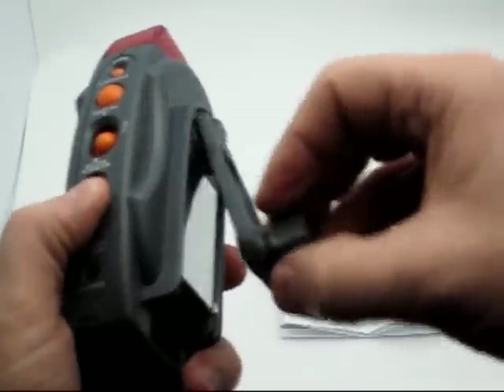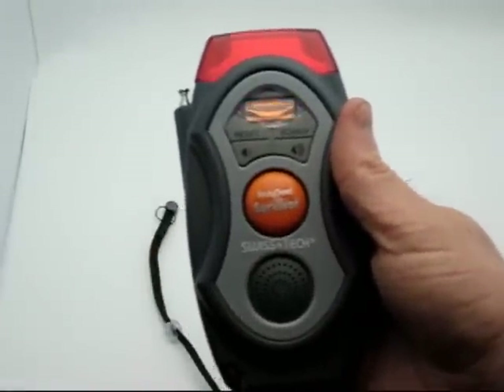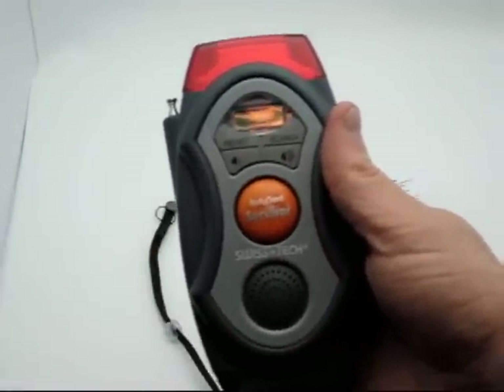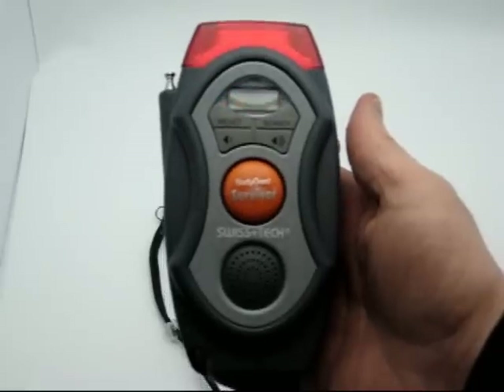So all 12 features are built into this device, all very small and definitely pocket-sized — no problem fitting this in a glove box, anywhere in your home, or certainly on the go if you're traveling. That's the Bodyguard Survivor 12-in-1 tool from SwissTech.